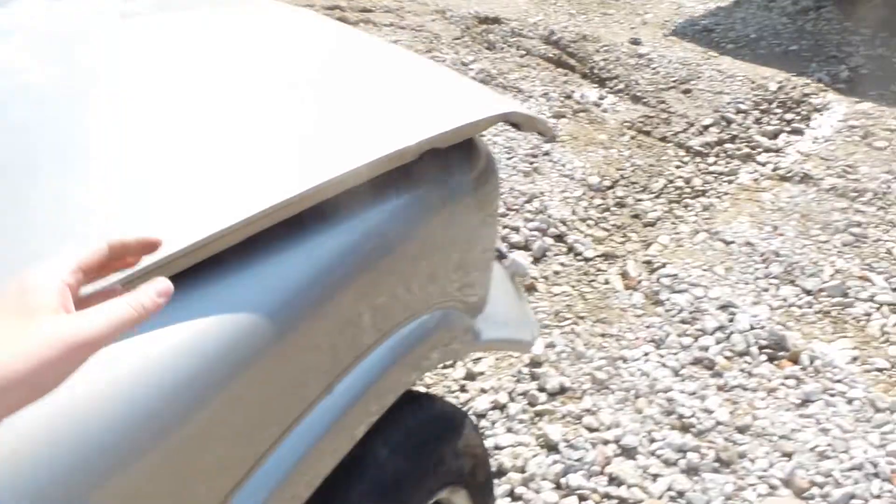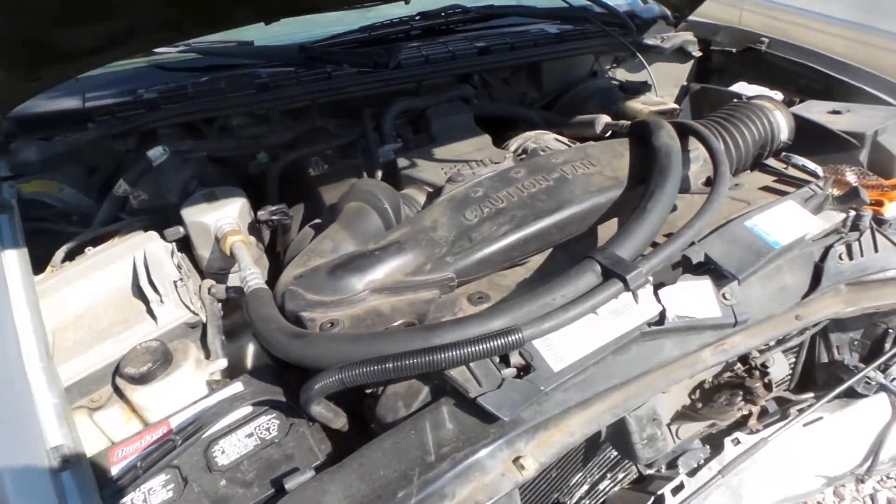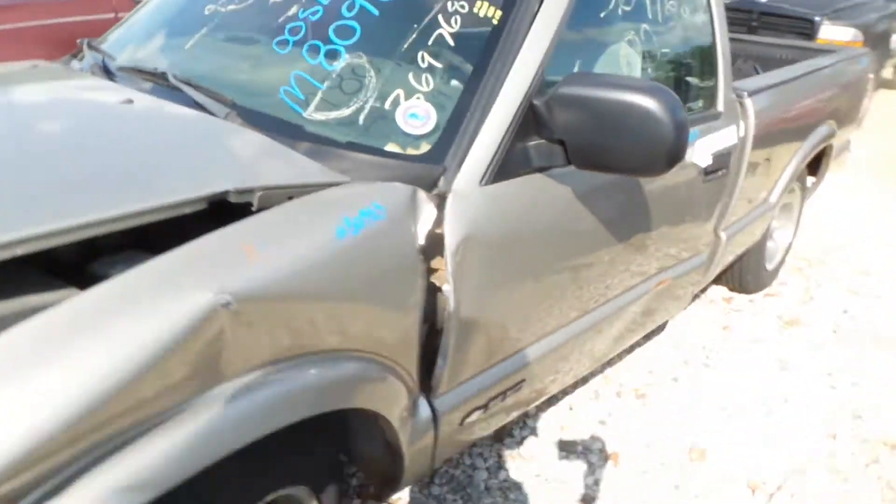We cannot run the engine because of the way the vehicle was hit, but the oil is clean and we do believe that it is okay. It's a 2.2 liter with 103,000 miles.